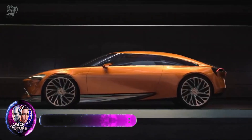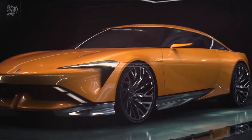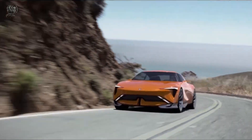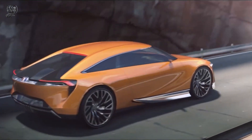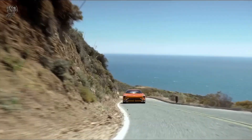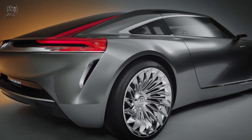The Buick Wildcat EV is a concept automobile designed to represent the future of Buick's electric vehicle portfolio. This sleek two-door coupe, which harkens back to the iconic Wildcat cars of the 1950s, showcases a bold new design language for the company and was unveiled in June 2022. The Wildcat EV concept features a redesigned illuminated corporate tri-shield insignia with colorful swooshes and divided shields, making it stand out.